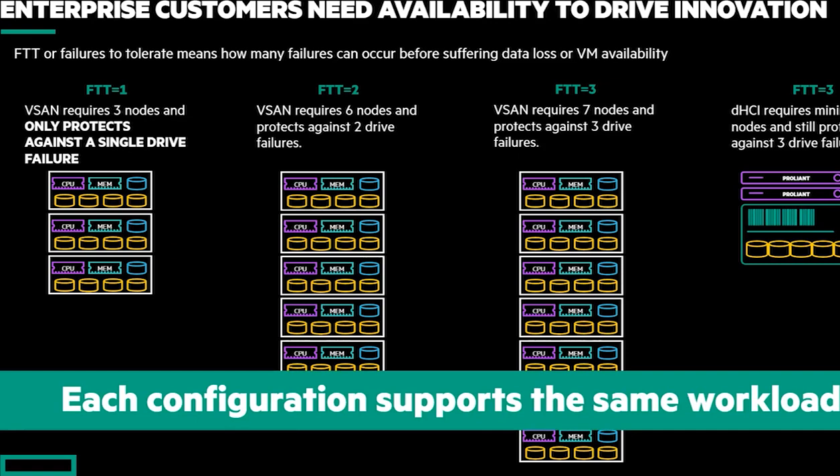In all of these scenarios, this is supporting the same exact workload — which brings back to the original point: availability is important. It's tied directly to the customer's ability to innovate and drive transformation. No customer is going to want to put out a solution that only supports a single drive failure. This is a key area when you're competing against VxRail — you want to keep them honest. A lot of times they're going to put configurations out at FTT1 and FTT2. It's our job to make sure the customer understands the risks, the pros and cons, and that really opens up the discussion around DHCI and its benefits.